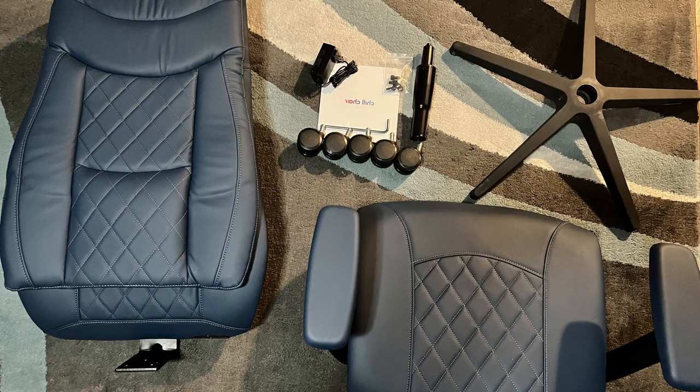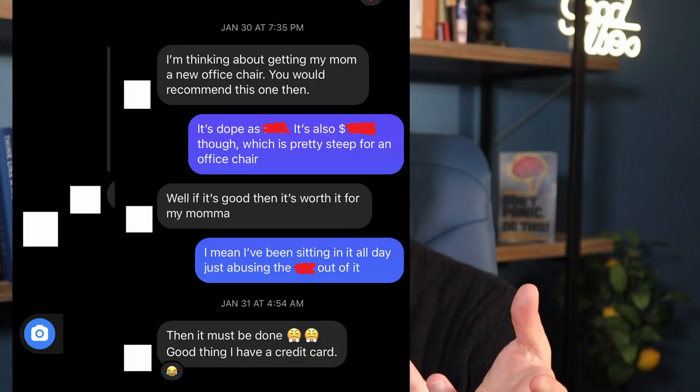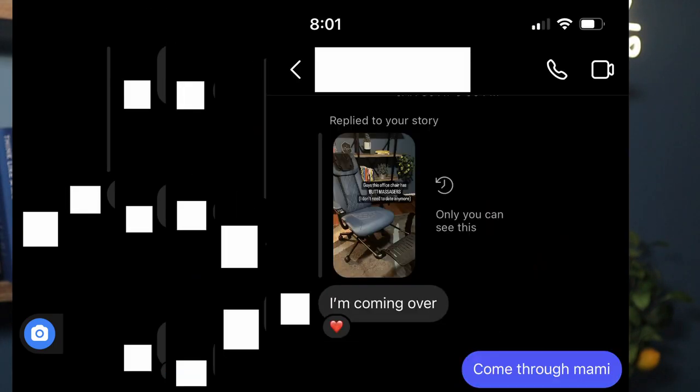When my chill chair first arrived, it was super easy to set up — I think there were something like three screws to put the whole thing together. I'm not going to lie, I was kind of flexing a little bit on social media. I posted some stories of myself enjoying the chair and my friends ate it up. They wanted to know what it was, where they could get one, how much it cost. And then like the next day, I got an instant dose of karma.